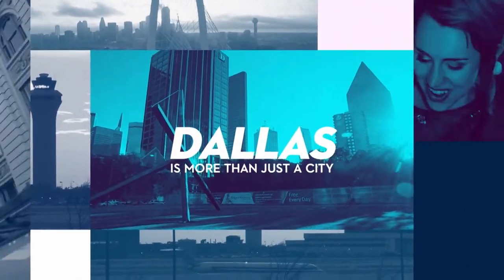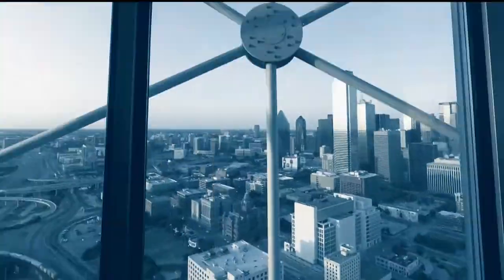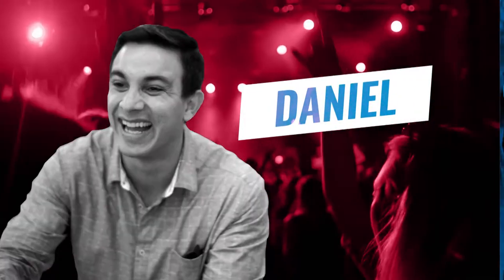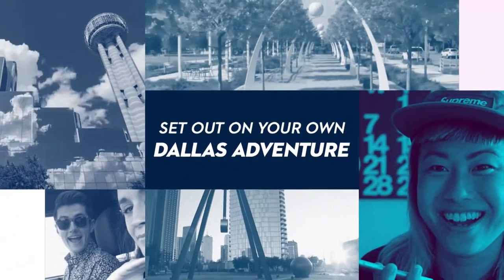Dallas is more than just a city. It's a collection of diverse, thriving neighborhoods, all each offering their own unique flavor, fun, and a healthy dose of the unexpected. We'll be visiting some of the hidden gems and all-time favorites these neighborhoods have to offer in order to hopefully inspire you to set out on your own Dallas neighborhood adventure. Join us as we experience Dallas.